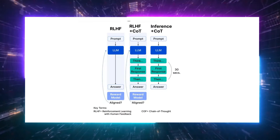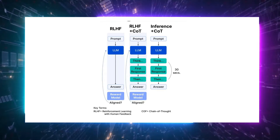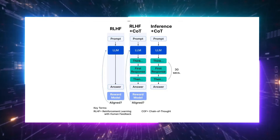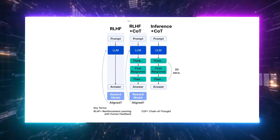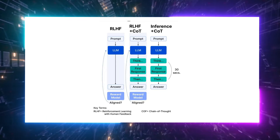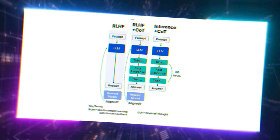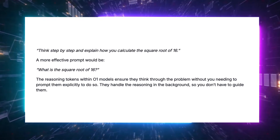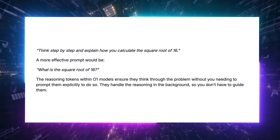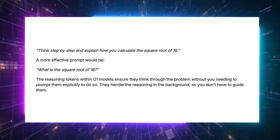Important note, folks: OpenAI O1 has a unique approach when it comes to prompting. Unlike previous models like GPT-4o, it is already built to use chain-of-thought, COT reasoning, internally, which means it processes problems step-by-step in the background before giving an answer. Because of this, using traditional prompting techniques — like explicitly guiding the model to think step-by-step — is not only unnecessary, but can actually degrade its performance. To get the best results with O1, keep prompts simple and direct. For instance, instead of saying 'think step-by-step and explain how to calculate the square root of 16,' you should just ask 'what is the square root of 16?' The model will internally handle the complex reasoning without additional guidance. Over-complicating the prompt can confuse O1 and lead to less effective responses.